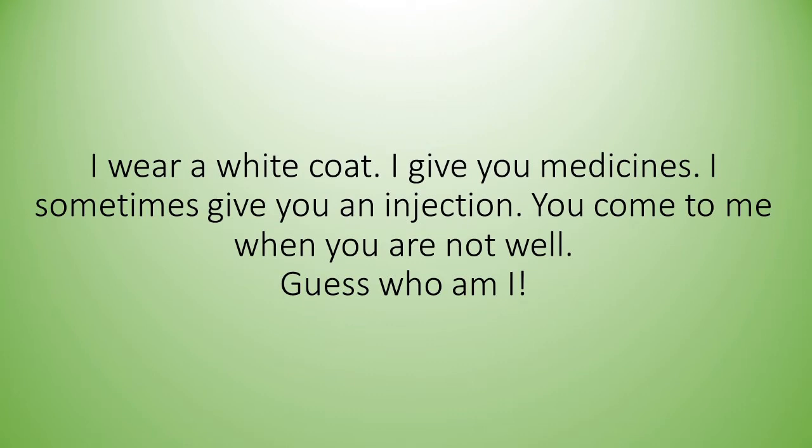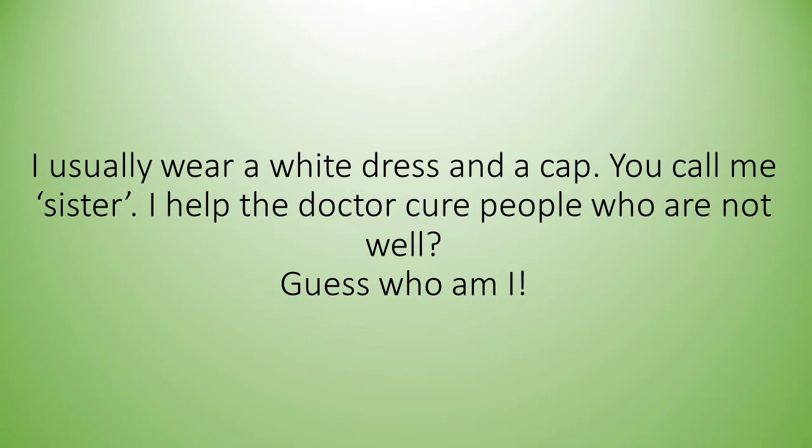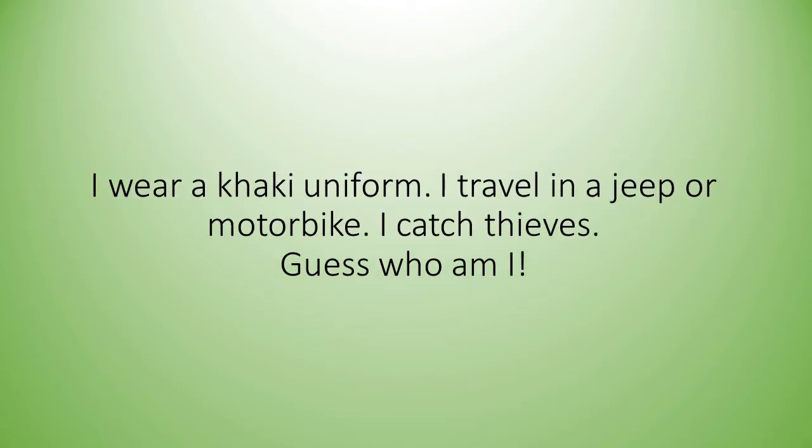Listen carefully. The first one: I wear a white coat. I give you medicines. I sometimes give you an injection. You come to me when you're not well. Guess who am I? The second one: I usually wear a white dress and a cap. You call me sister. I help the doctor cure people who are not well. Guess who am I? I wear a khaki uniform. I travel in a jeep or motorbike. I catch thieves. Guess who am I?